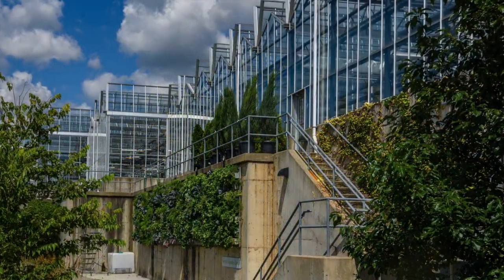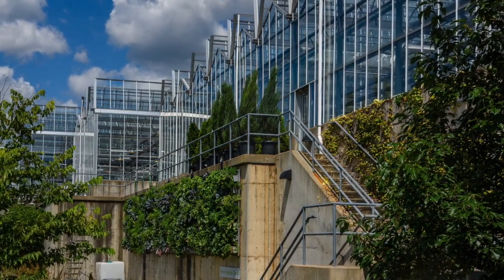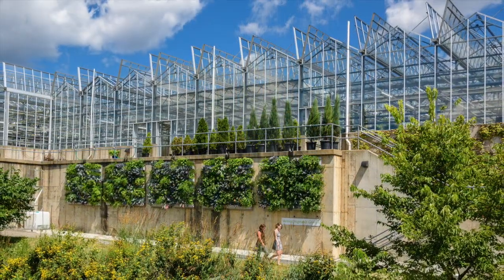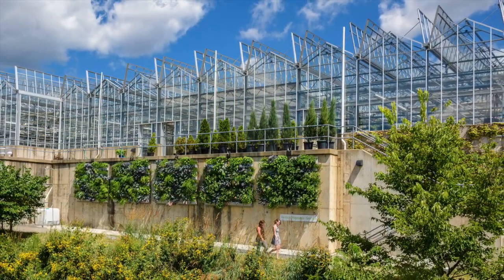Phipps Conservatory puts vertical food gardening on display with its living walls, and growing fresh produce on the outdoor vertical garden both educates and inspires visitors.